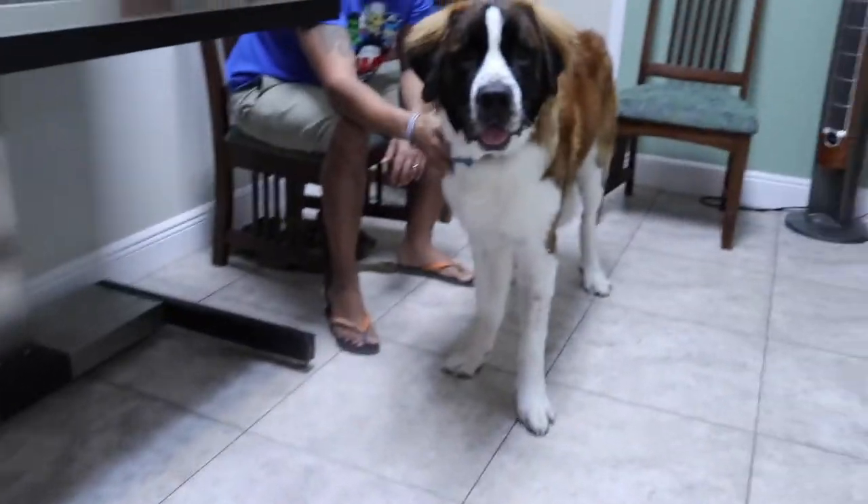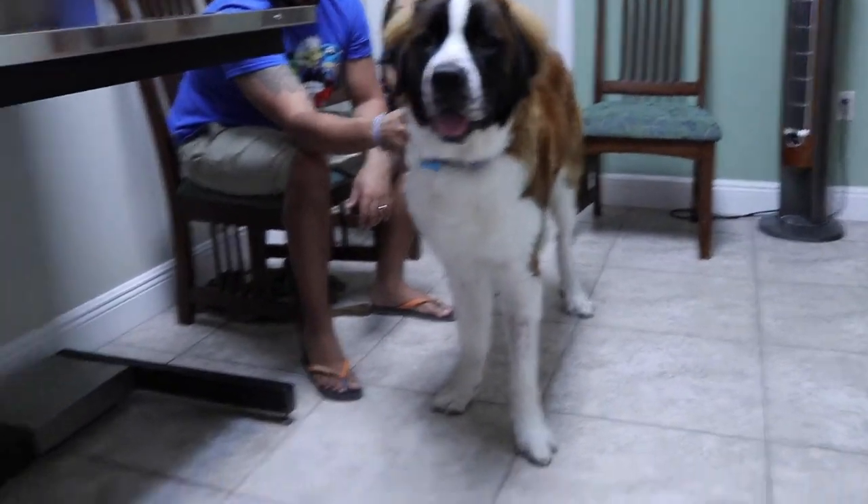Hey guys, my name is Dr. Lara here at Heron Lakes Animal Hospital. Today I'm here with Charlie, a 9 to 10 month old male St. Bernard.